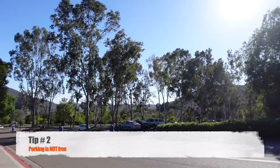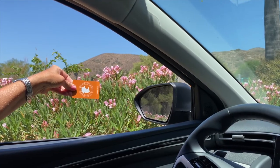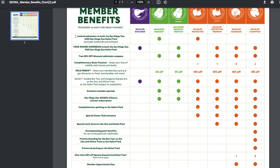Tip number 2: parking is not free at the safari park. It is free at the zoo, but at the safari park you have to pay $15 to park. However, if you have a membership, some of those memberships do include free parking, so if you're considering buying one and coming to the safari park, check out which memberships include parking.